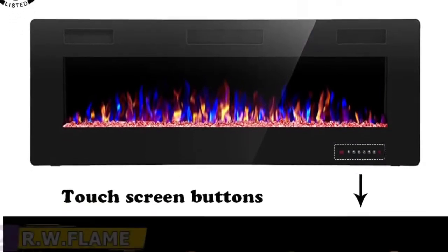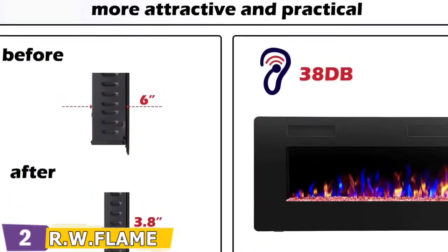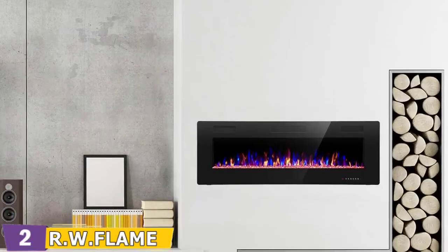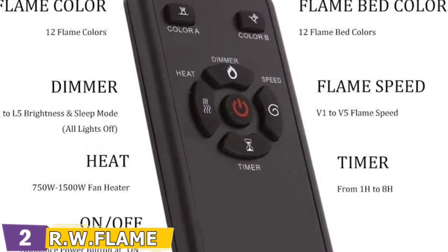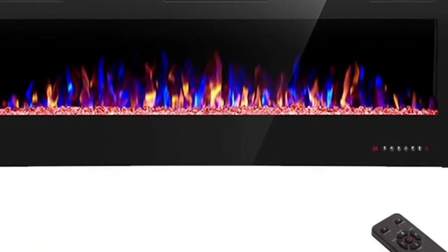The front panel of the heater has a touch screen and a remote control. The unit's most appealing feature is that it is highly customizable. You can select from 12 different flame colors, 5 different flame speeds, and 5 different flame brightness levels. The LED flame bed comes in 12 different colors, allowing you to mix and match the flames and rock colors for a one-of-a-kind look.